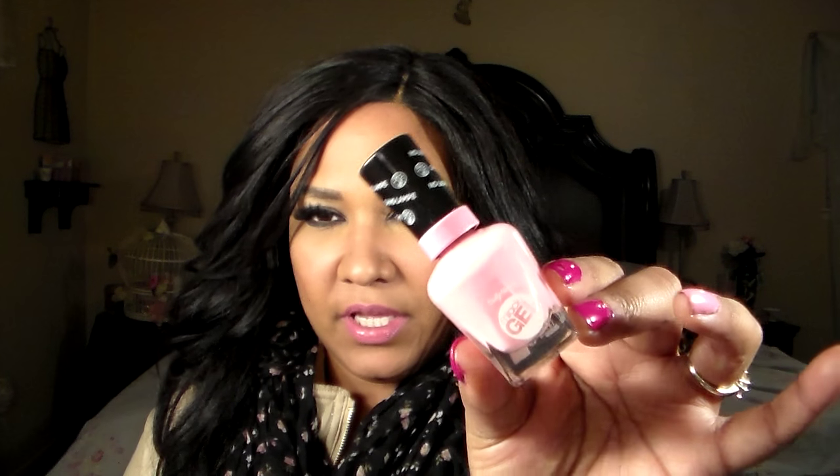I recently purchased the Sally Hansen Miracle Gel. I've heard wonderful things about it, so I put it on this finger — it's a really pretty pink called Pink Cadillac-er. It has not chipped — I've washed my hair, done my kids' hair, done chores, and been out to the mall. I think since it is Sally Hansen it's going to last a while. For a less pricey gel nail, go for the Wet and Wild — they have many colors: blues, light pinks, reds, purples.